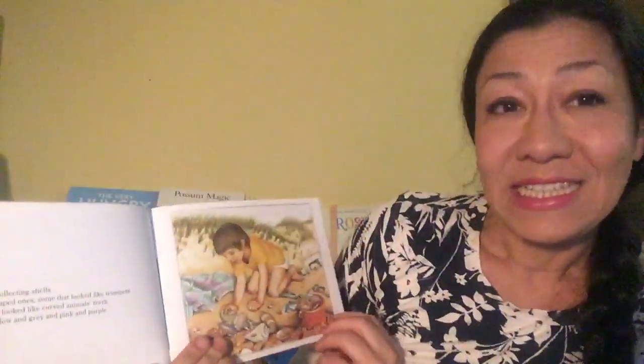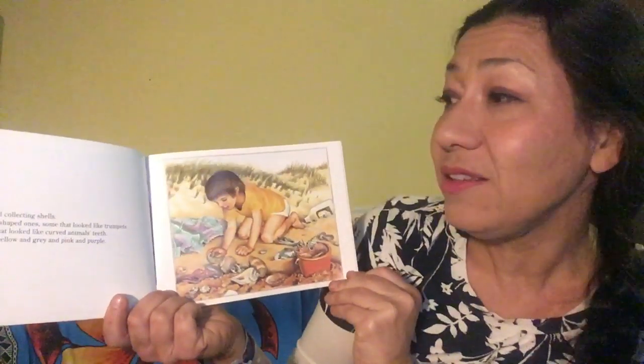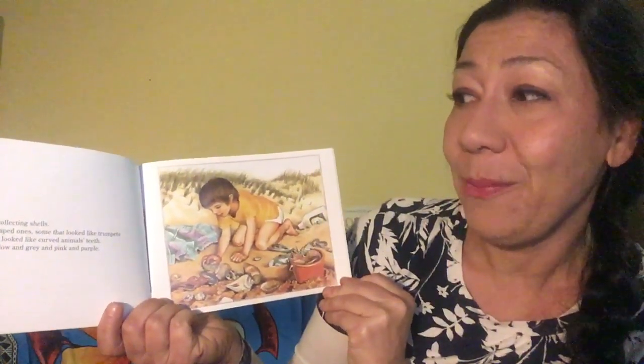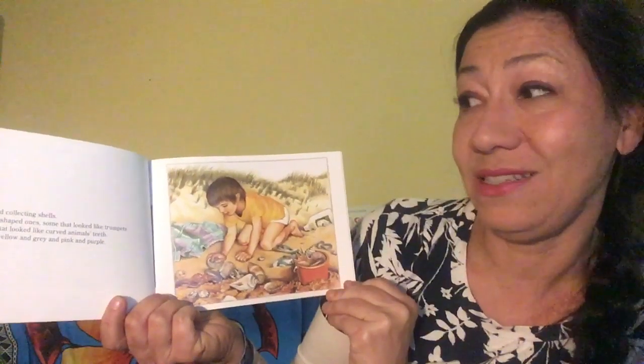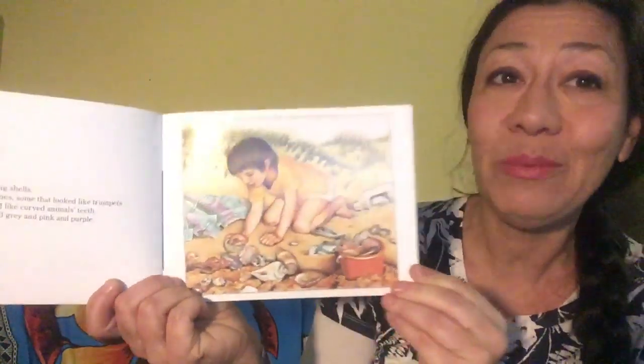But he liked collecting shells. He had fan-shaped ones, some that looked like trumpets, and some that looked like curved animal's teeth. They were yellow and grey and pink and purple.